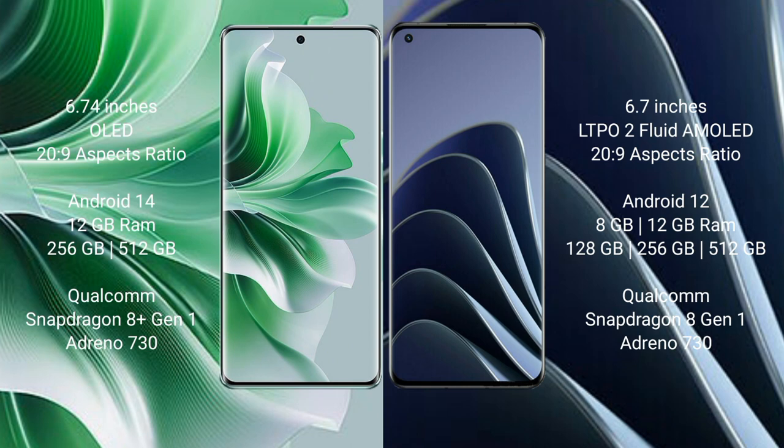OPPO Reno 11 Pro runs on the Android 14 operating system, while OnePlus 10 Pro runs on the Android 12 operating system.